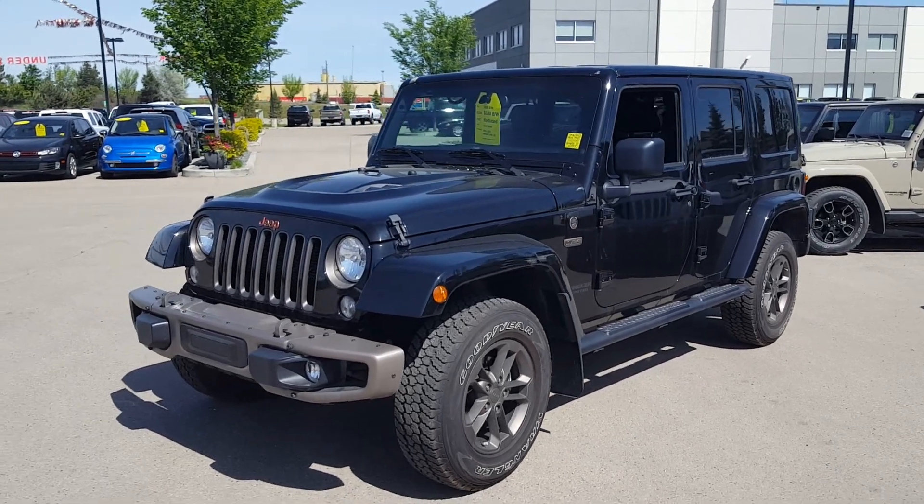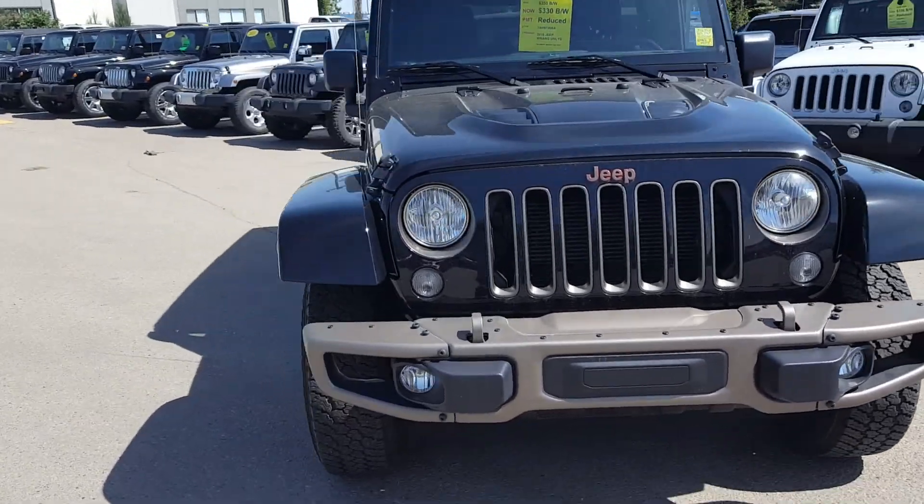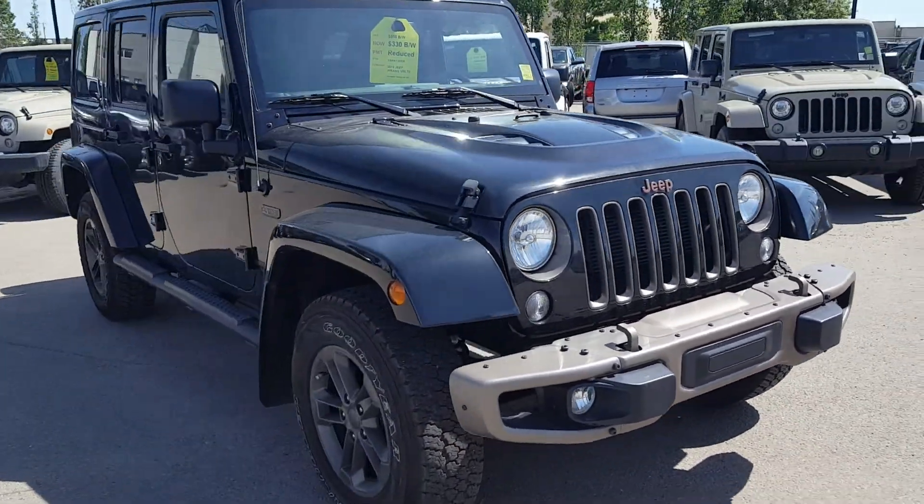Hey Neil, this is Alberto here from Crosstown. I went and found you the Jeep — I'm not sure why there are no pictures on the website, but I thought I might as well take a quick video of the vehicle.